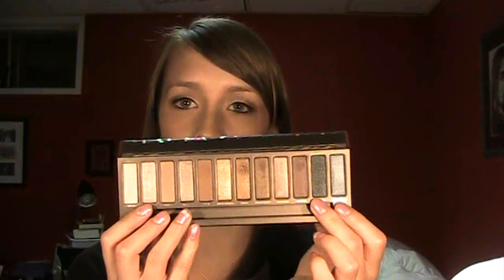It goes from everything like the lightest of colors to a dark, almost black navy and dark gunmetal gray. I really, really like this. The eyeshadows themselves are super pigmented, buttery soft, and really easy to blend without any fallout.